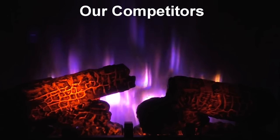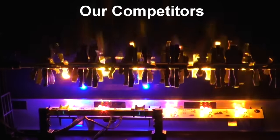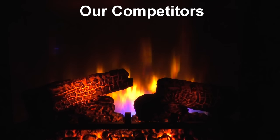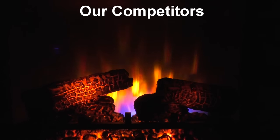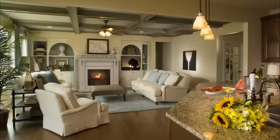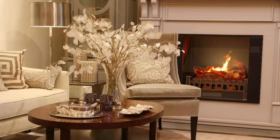Inferior fireplaces by other manufacturers use cheap mechanical systems of rotating cylinders and lights that make for a poor representation of actual flames, and the moving parts break down over time. Our fireplaces use solid state electronics with no moving parts that will last for years, and our high resolution HD displays create the most sharp and vibrantly colorful flames you've ever seen, complete with rolling smoke and burning embers to recreate the intricate look of a real wood burning fireplace.